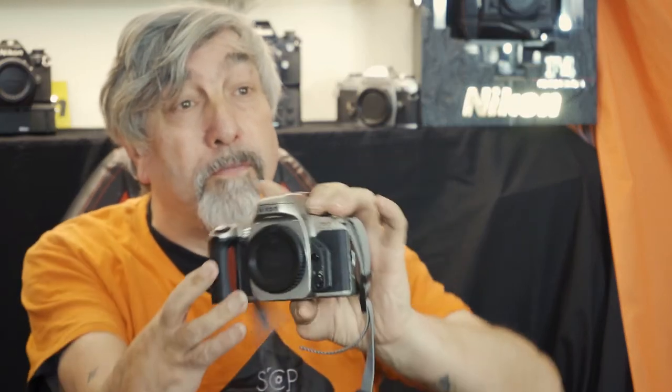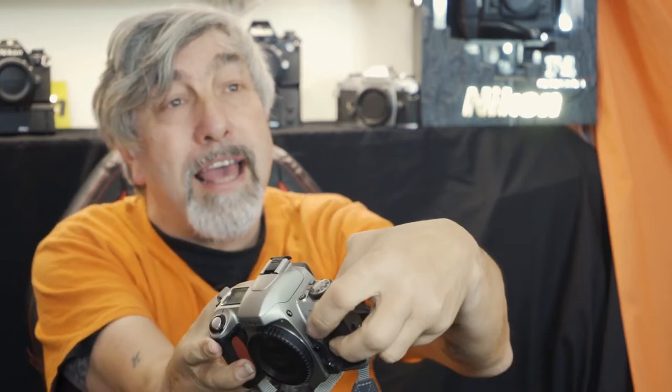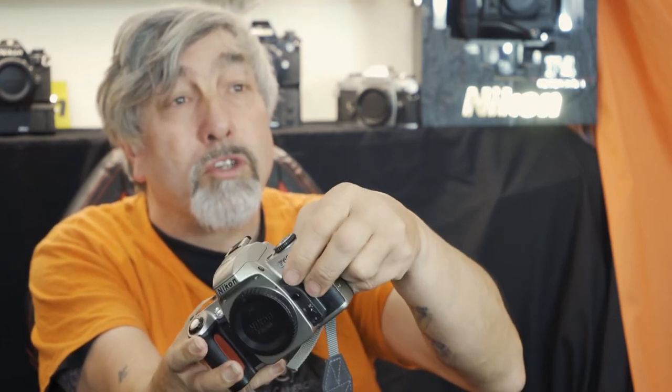On the front of the F65 we've got the focus mode selector — this little lever here. You get manual and auto focus; it's important to note there's no selection button to press like the newer Nikons. You get a lens release button, then there's a little button which allows you to choose which focus point you want by holding it down and turning the rear dial. And then you've got the flash sync mode button, the depth of field preview button, the remote sensor, AF assist red light, and red-eye reduction.